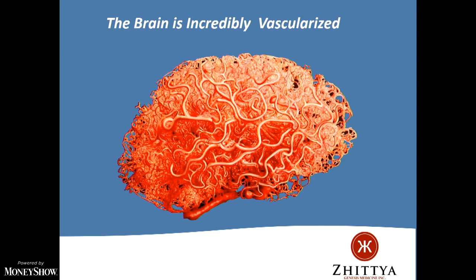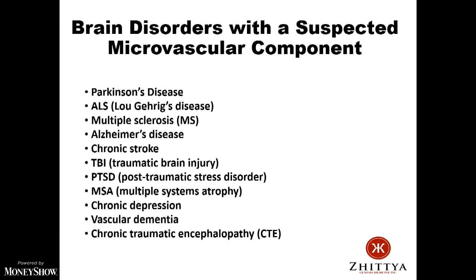Work by others shows that all of these brain disorders have a suspected microvascular component. We and others think these devastating diseases are initiated by a lack of blood flow in a specific area of the brain. For Parkinson's, the dopamine neurons become affected — we think this is initiated by a lack of blood flow that causes those neurons to be choked off and die. The same applies to Lou Gehrig's disease, MS, Alzheimer's, and stroke.